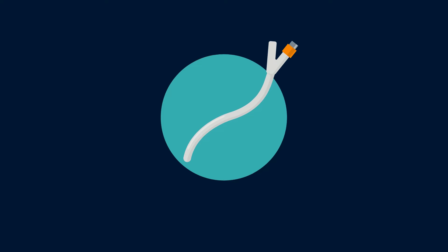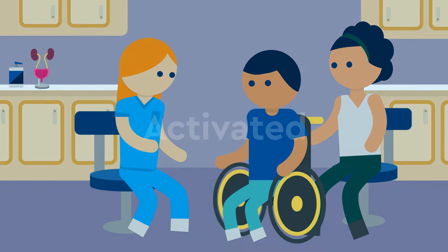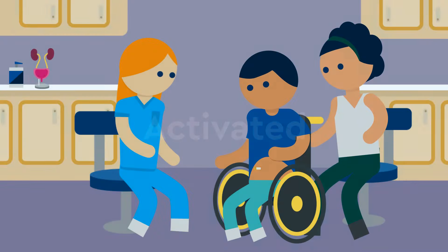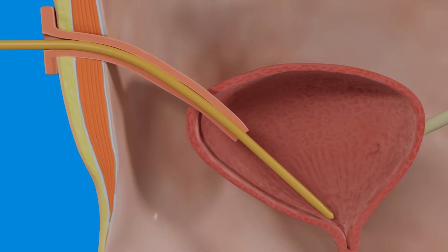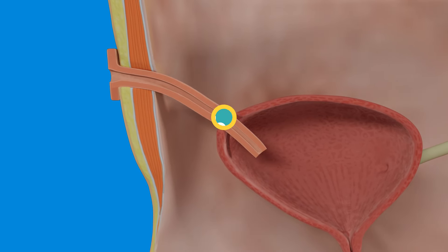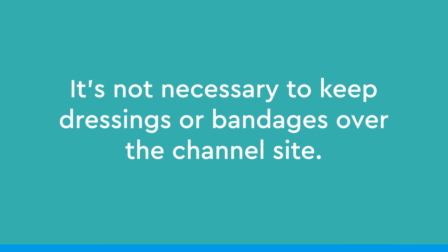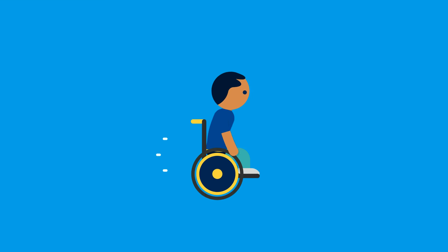After surgery, a catheter should remain in the new channel for at least three weeks so the channel heals. During the follow-up appointment, the healed channel will be activated. This is when a urology nurse removes the old catheter and teaches you how to catheterize the new channel. It's not necessary to keep dressings or bandages over the channel site, and after the appropriate time of healing, your child can continue enjoying anything their body allows them to do.